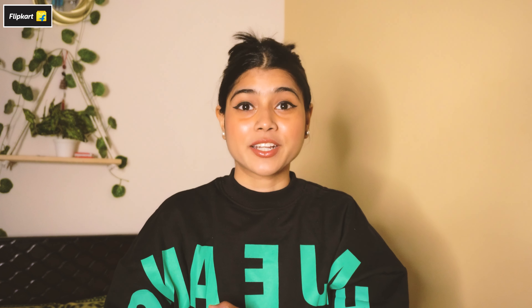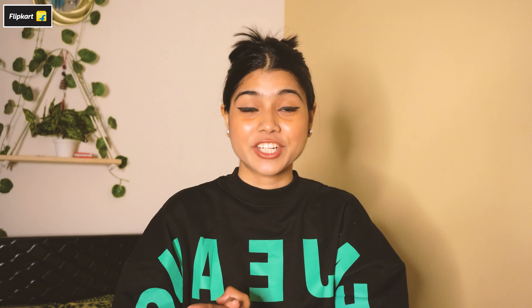On Flipkart you can get the latest selection with influencer styles that are refreshed weekly. You can shop in vernacular languages, which is great. They also offer a wide selection with great quality and top international genuine brands that are Flipkart Assured, going through six quality checks. It's the best value-for-money platform with 10 lakh plus styles starting at just 199 rupees.